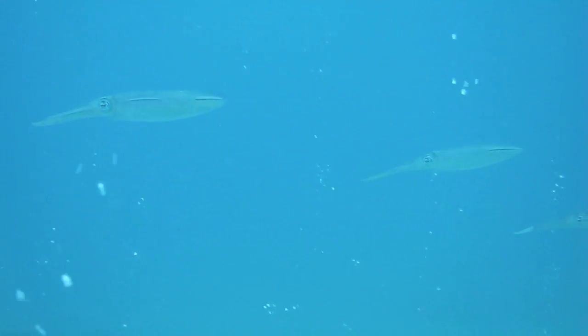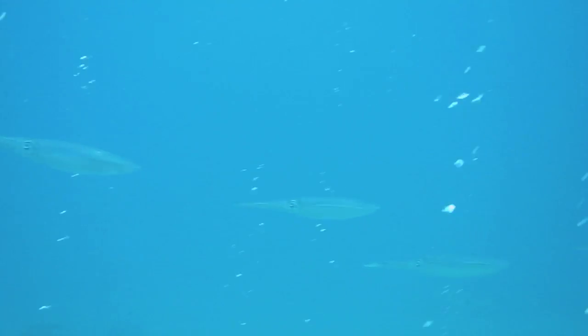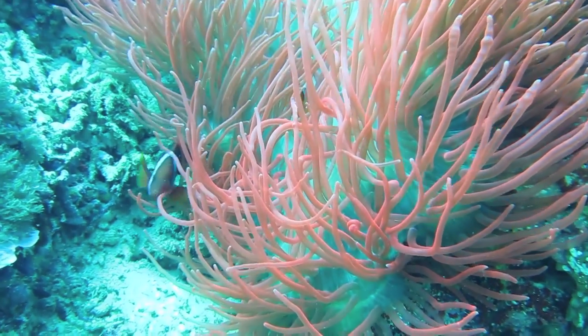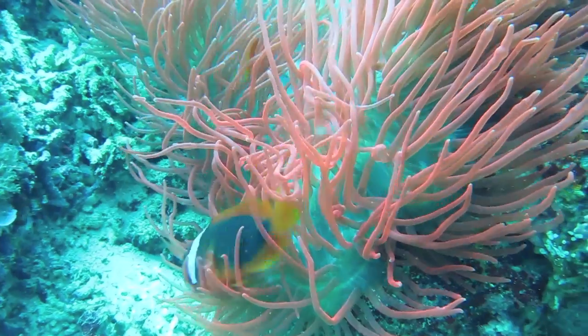And this school of squid has the same problem. These beautiful clownfish spend their day trying not to get tangled up in the sea anemone's tentacles.